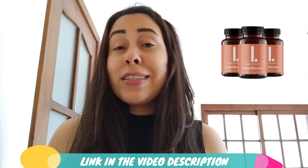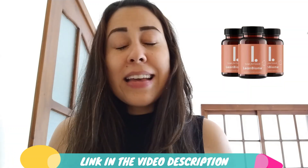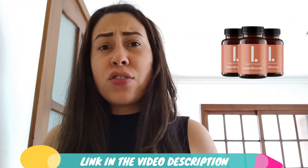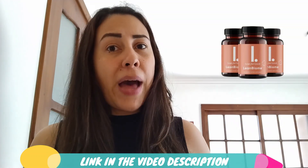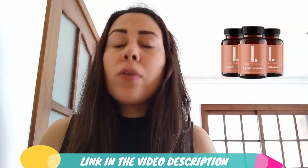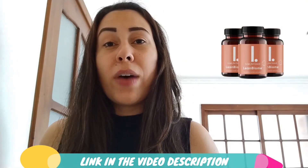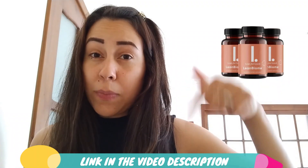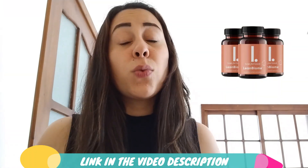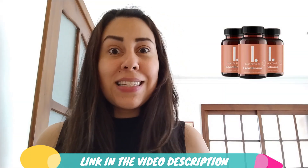First of all, did you know that LeanBiome is actually only sold on their very own official website? There are people trying to take advantage and selling other things using LeanBiome's official name when clearly it is not. So LeanBiome is only sold on the official website. I did leave the link to their official website below this video in the description box so that way you guys can go to the correct place, make a safe purchase, and receive the real deal.